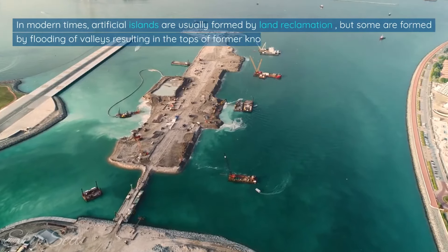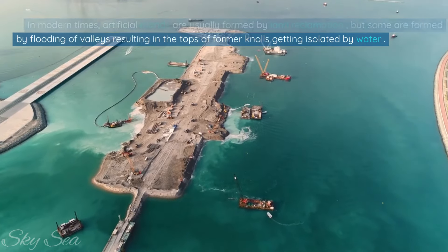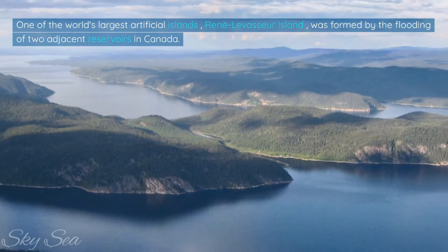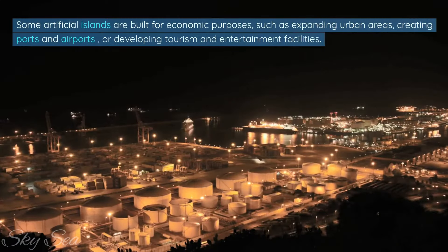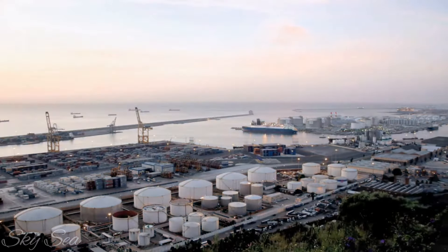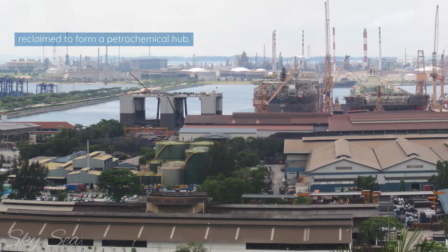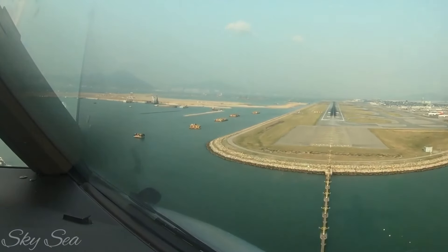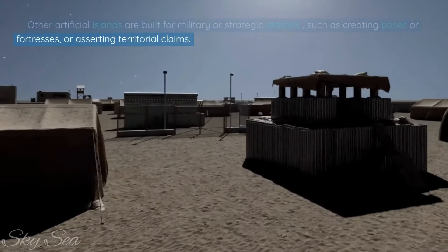In modern times, artificial islands are usually formed by land reclamation, but some are formed by flooding of valleys resulting in the tops of former knolls getting isolated by water. One of the world's largest artificial islands, Rene Leveser Island, was formed by the flooding of two adjacent reservoirs in Canada. Some artificial islands are built for economic purposes, such as expanding urban areas, creating ports and airports, or developing tourism and entertainment facilities. For example, Jurong Island in Singapore is an amalgamation of seven natural islands reclaimed to form a petrochemical hub. Hong Kong International Airport is mostly on reclaimed land that was once two separate islands.